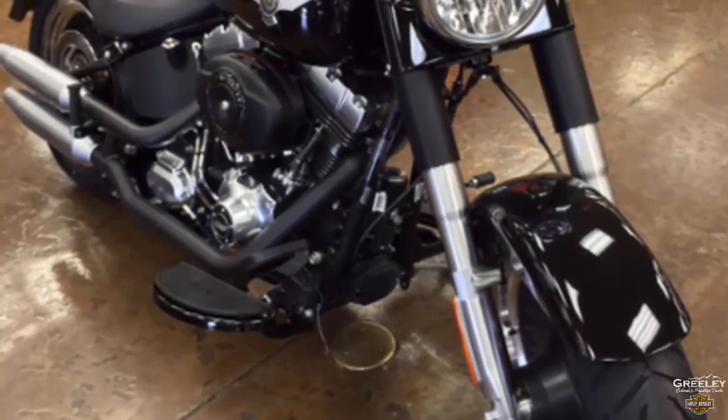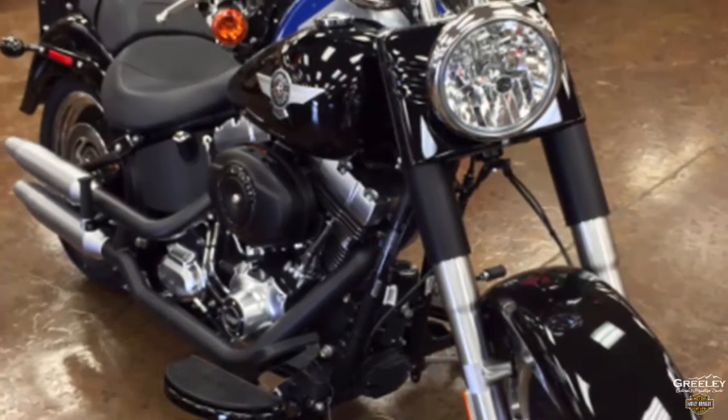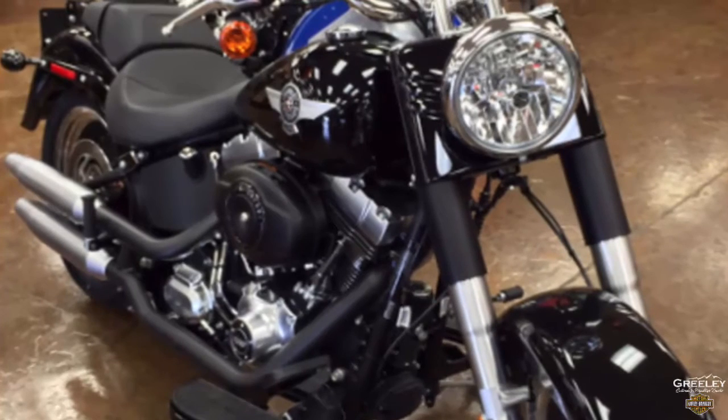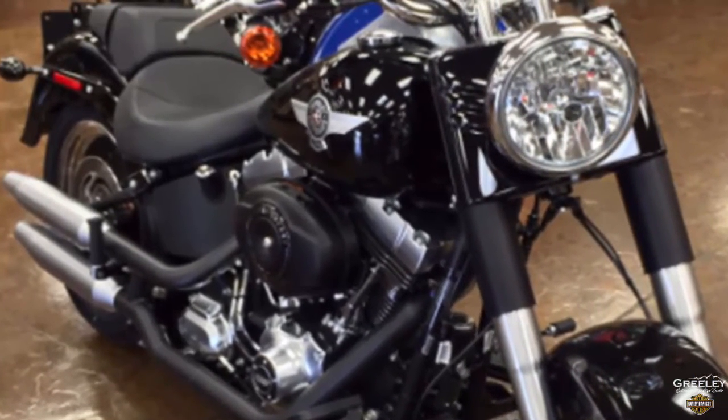The Fatboy FLSTF was introduced for the first time in 1990. The original Fatboy was called the Gray Ghost because it was only offered in one color, a silvery gunmetal gray.